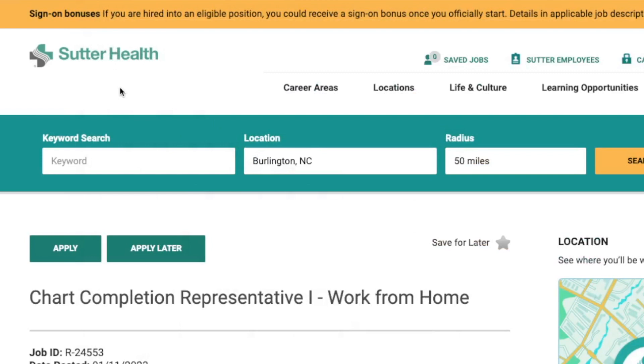Welcome back, my YouTube friends and family. This is Lindsay, and I am back with another daily work-from-home job lead for you. This one is in the healthcare field and is non-phone. Just know the links, if you want to apply, are in the YouTube description box below.